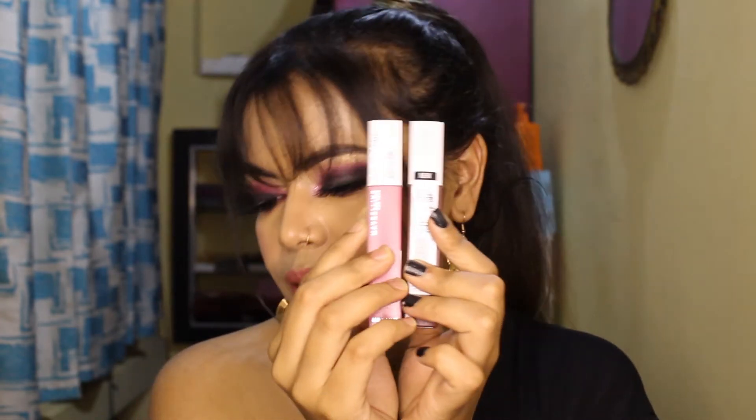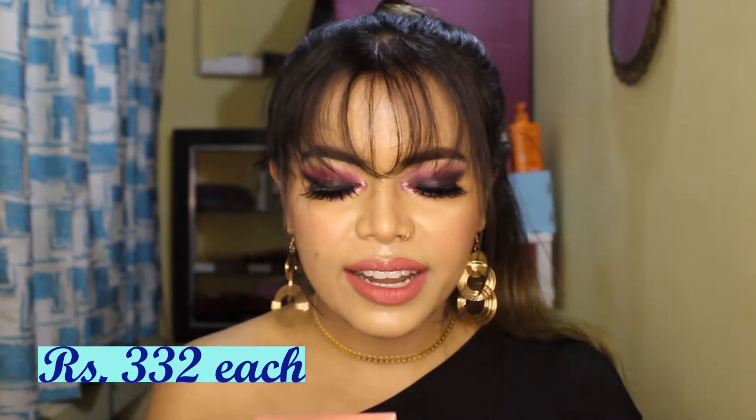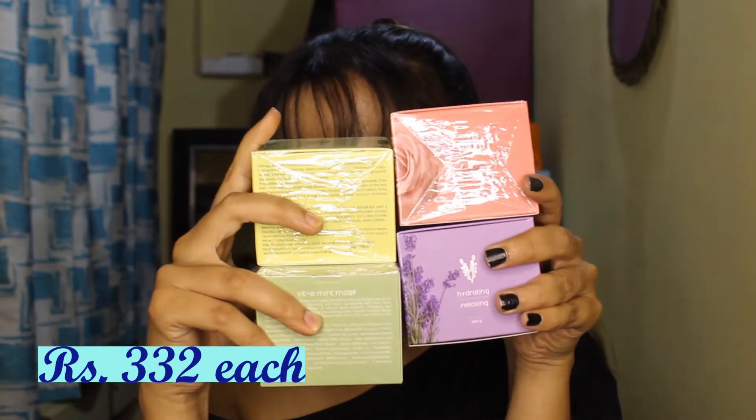Next, Swiss Beauty has launched some new products in the skincare range, including face masks. I bought four variants — you can see all four here. I've already tried lavender; I still need to try rose and the remaining variants, so I'll review all four. Stay tuned for that.